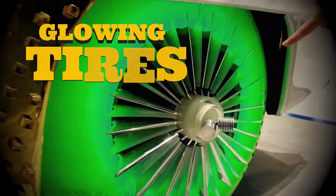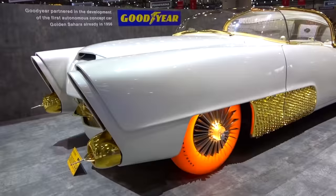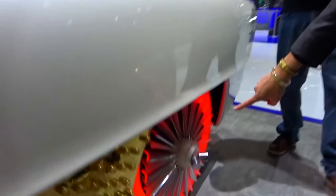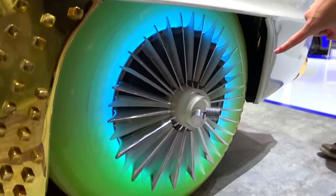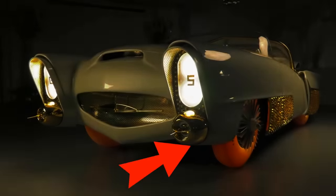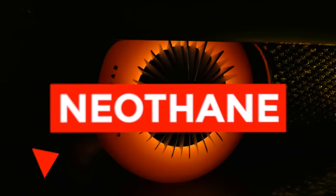Goodyear's Glowing Tires. You would have probably had to be around during the 1950s when this short-lived fad came out. Imagine not only being able to pick the color of your car, but also some illuminated colored tires. They were made with synthetic rubber that could be tinted to any color to match your ride. Dubbed as one of the most dramatic tire developments in the history of the industry, these tires were made of synthetic rubber known as neothane.